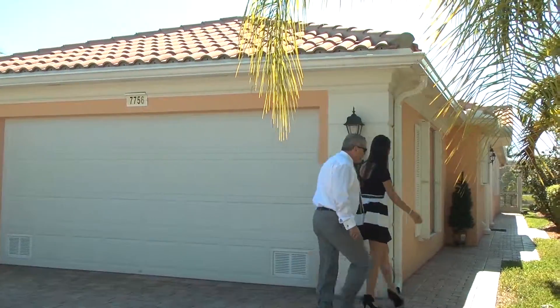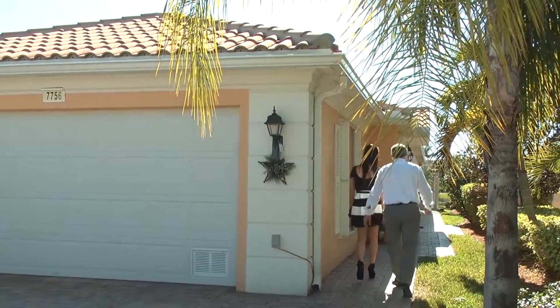I'm here in beautiful Verona Walk, one of the best-selling communities in Naples, Florida. I'm here with a great friend, Vic Cucilla, with Florida Home Realty.